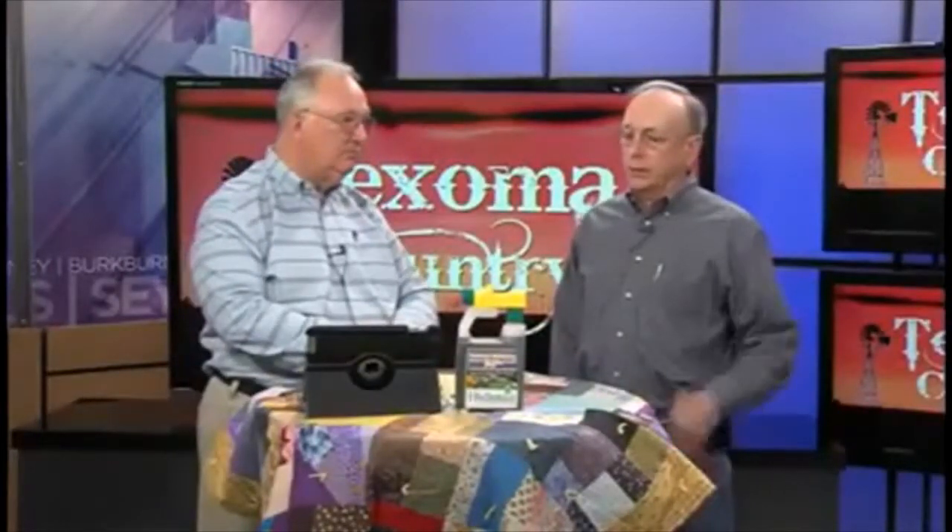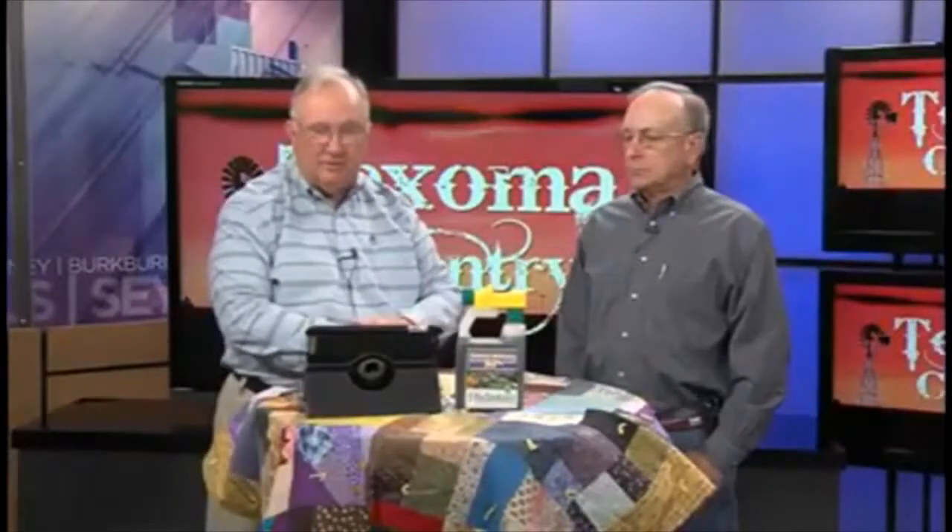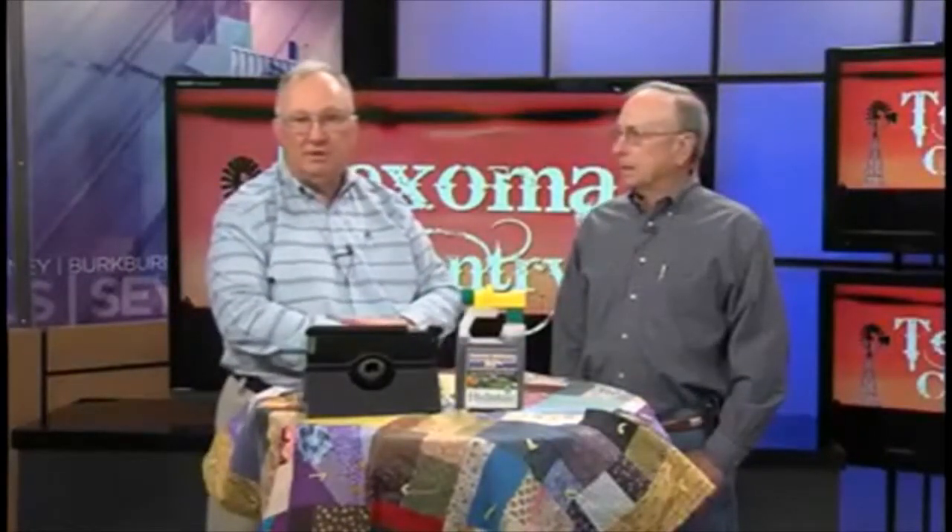Anything that we can do to help our plants weather this storm until we get into a time when we're getting some more rainfall — of course we've got a good forecast for this weekend — but any time that there's humidity in the air, this will help to extract that humidity and transfer it to the roots of the plant. And that is very, very important.